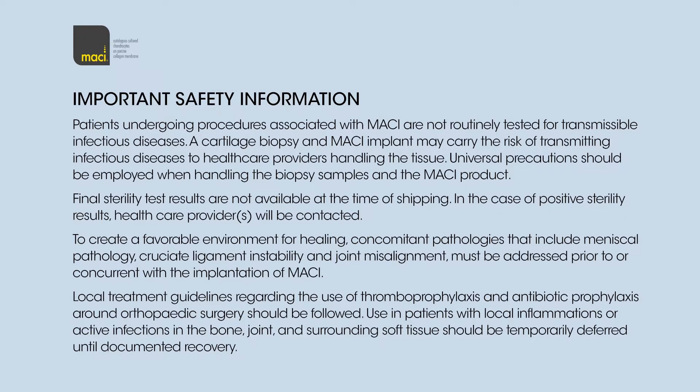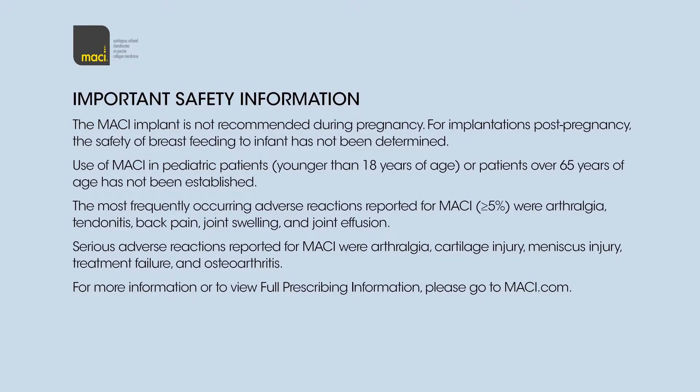To create a favourable environment for healing, concomitant pathologies that include meniscal pathology, cruciate ligament instability, and joint misalignment must be addressed prior to or concurrent with the implantation of Macy. Local treatment guidelines regarding the use of thromboprophylaxis and antibiotic prophylaxis around orthopaedic surgery should be followed. Use in patients with local inflammations or active infections in the bone, joint, and surrounding soft tissue should be temporarily deferred until documented recovery. The Macy implant is not recommended during pregnancy; for implantations post-pregnancy, the safety of breastfeeding to the infant has not been determined. Use of Macy in paediatric patients younger than 18 years of age or patients over 65 years of age has not been established.